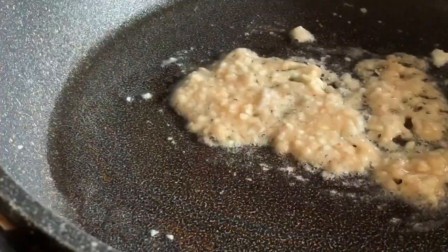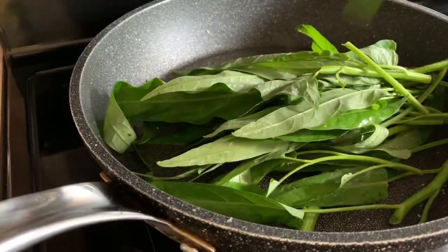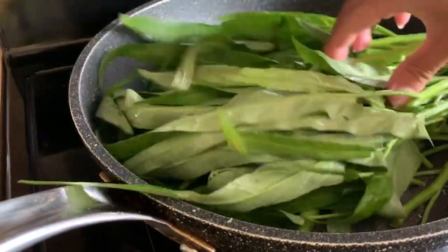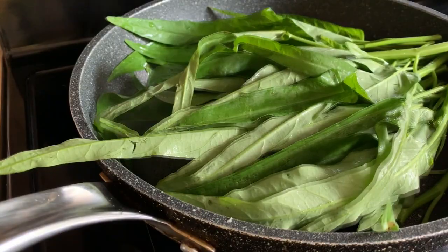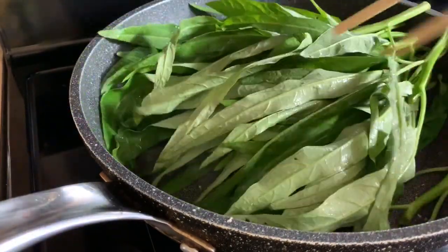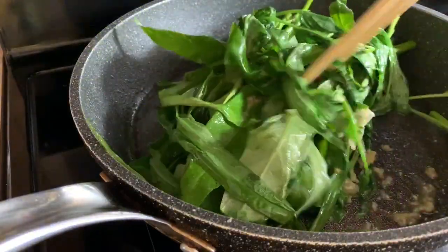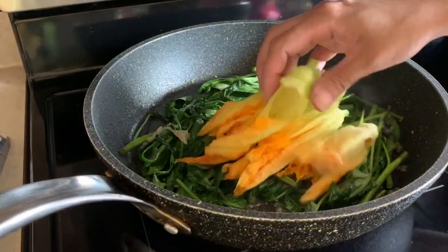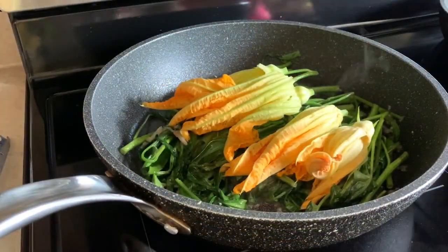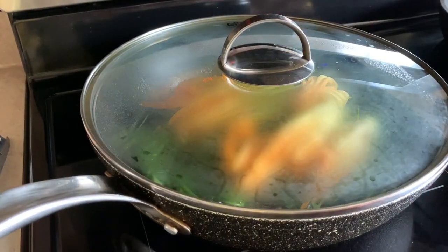Now let's prepare the kangkong or water spinach with a garnish of zucchini flowers. With just a tablespoon of oil, lots of garlic, and a little bit of chicken powder, we are going to cook this kangkong into a delicious meal. The total cooking time will only take about 4 minutes, because we want the vegetables to remain crispy. In the end, we'll have a warm salad — a refreshing lunch indeed.